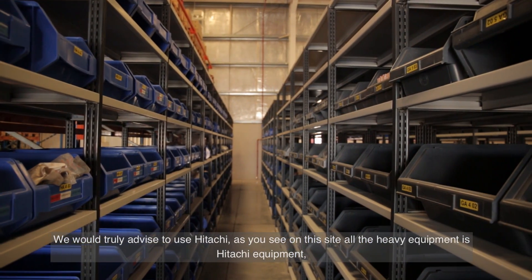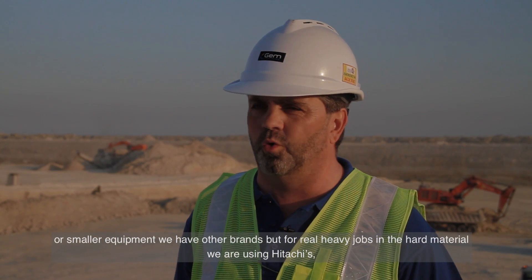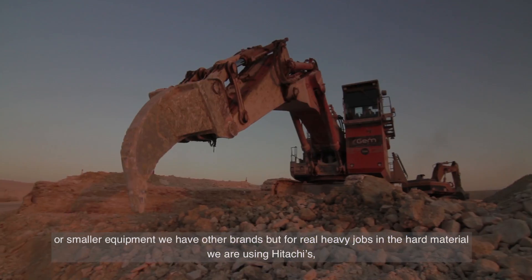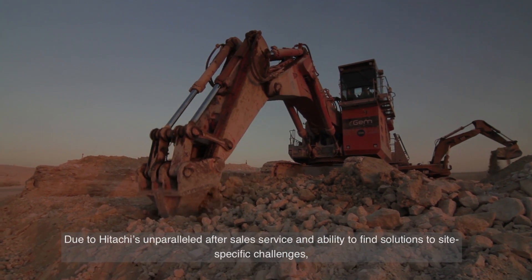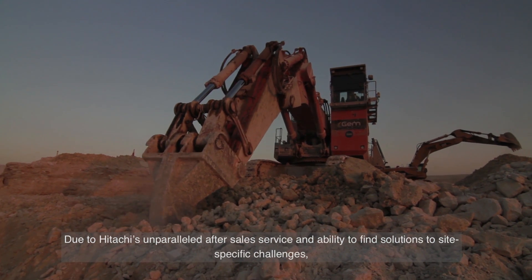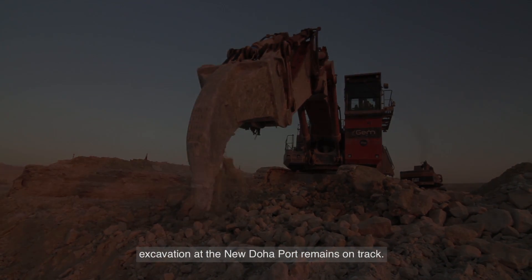We will surely advise others to use Hitachi. As you can see on this site, all the heavy equipment is Hitachi. From the smaller equipment we also have other brands, but for the real heavy job in hard material we use Hitachis, and we will advise it to our colleagues. Due to Hitachi's unparalleled after-sales service and ability to find solutions to site-specific challenges, excavation at the new Doha port remains on track.